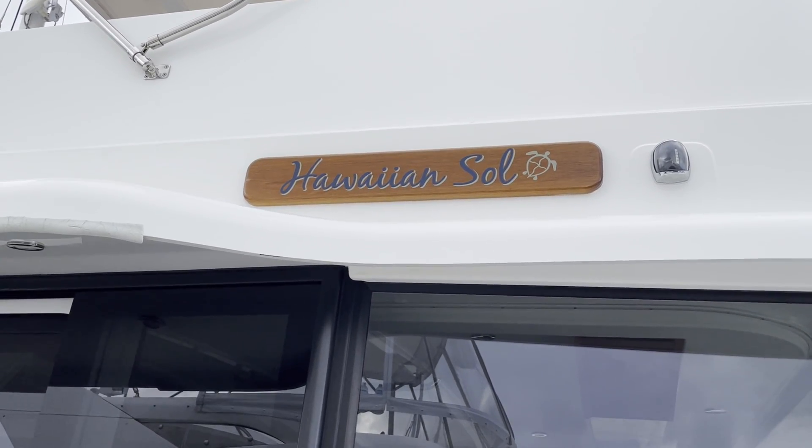We've seen all the old trawlers and today we're super excited to show you a new trawler. This is Greg and he's going to tell us a little bit about this beautiful boat. First of all, what's the name? The name is Hawaiian Soul, which is meaningful to me.